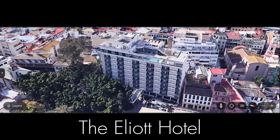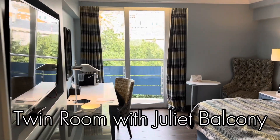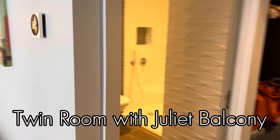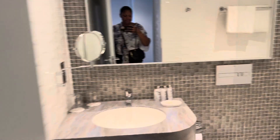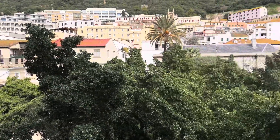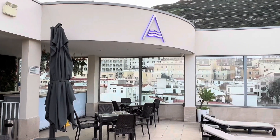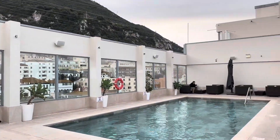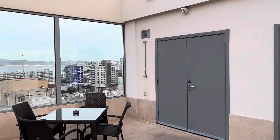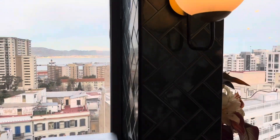I stayed at the Elliott Hotel in the heart of Old Town, Gibraltar. My room had a beautiful view of the Rock of Gibraltar from the balcony. Rooms on the opposite side of the hotel overlook Gibraltar Bay. The rooftop has a pool and panoramic views of Gibraltar. It was a little too cold to swim in March, but I can't wait to come back. The breakfast room is on the top floor as well and overlooks Gibraltar Bay.